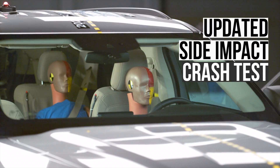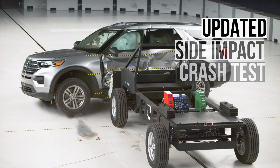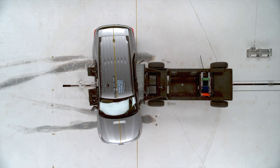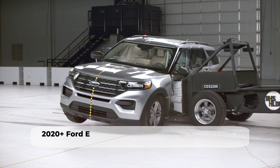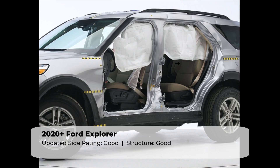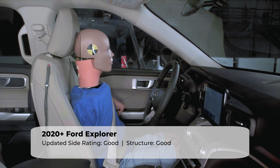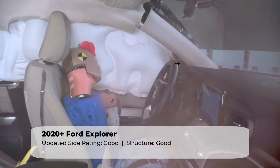Let's switch gears and look at the updated side impact test. This evaluation recreates what would happen if the Explorer was struck on its side by a 4,200-pound SUV at 37 miles per hour. The Explorer's structure held up quite well, with the space between the B-pillar and seat center line being a generous 24.5 centimeters. Most injury measures are low, with only the driver's pelvis having a moderate risk for injuries.